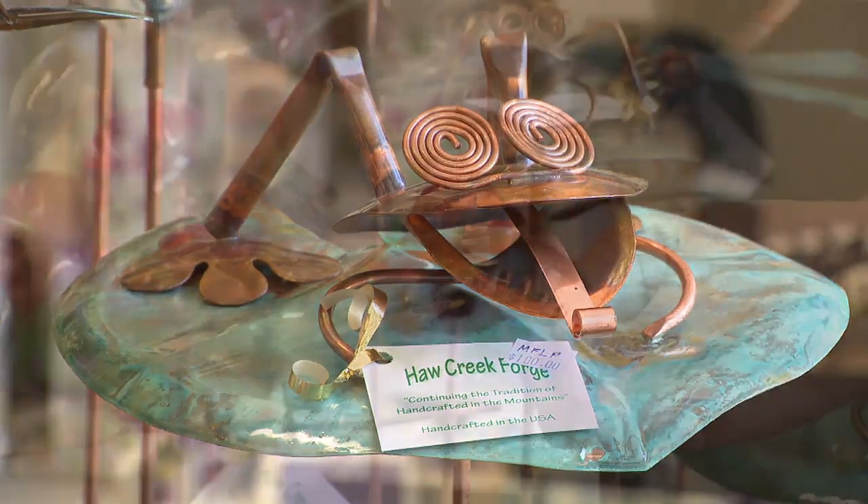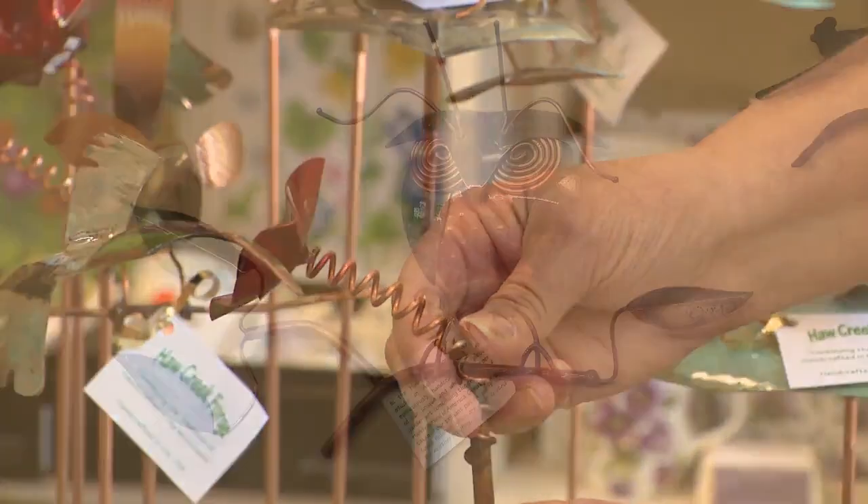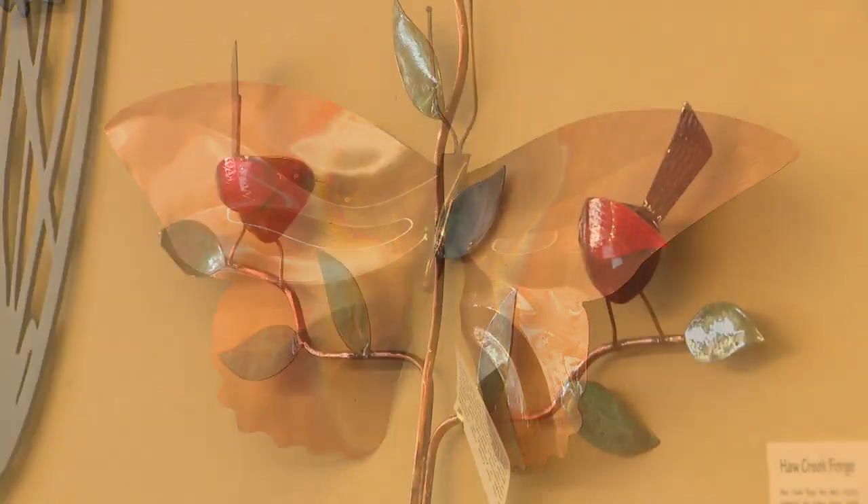We've got these really fun little frogs, there's some hummingbirds, the dragonfly — all on a stake. We have a few pieces that hang on the wall as well. Really special pieces, they're really gorgeous.